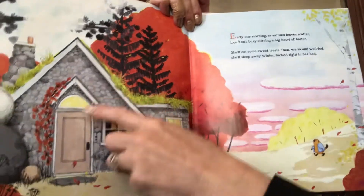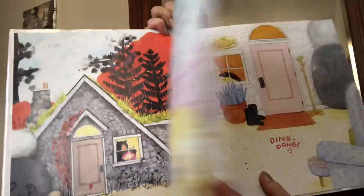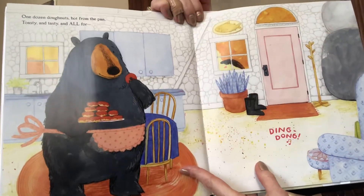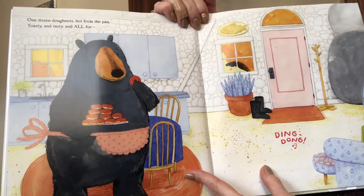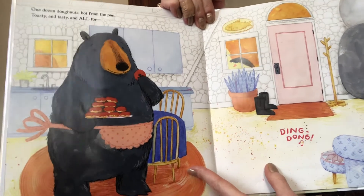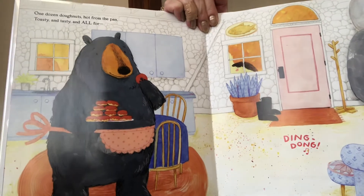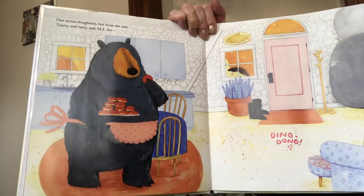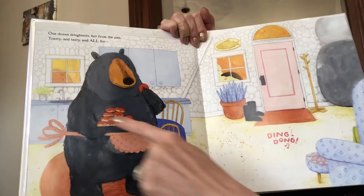They don't really live in a house, but they go in their den to hibernate. One dozen donuts, hot from the pan. Toasty and tasty and all four... Ding dong! How many is one dozen donuts? Do you know how many a dozen is? That's right, a dozen is 12. So she has 12 donuts.